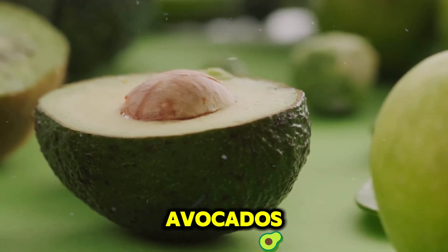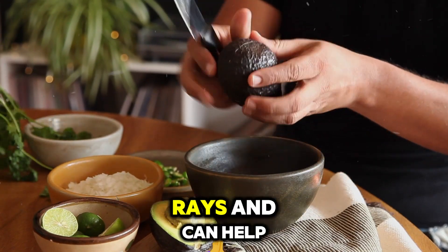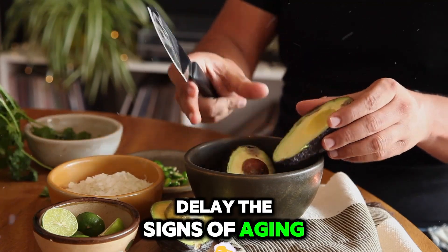Number 5: Avocados — packed with lutein and zeaxanthin. Avocados protect the skin from UV rays and can help delay the signs of aging.